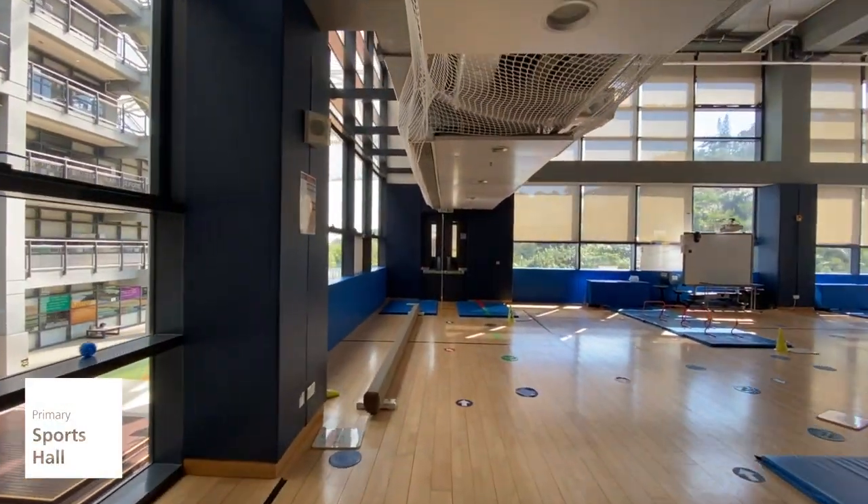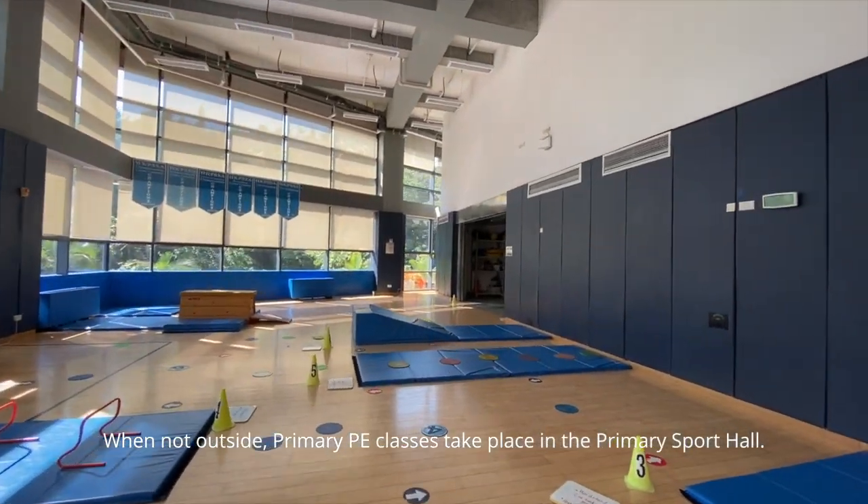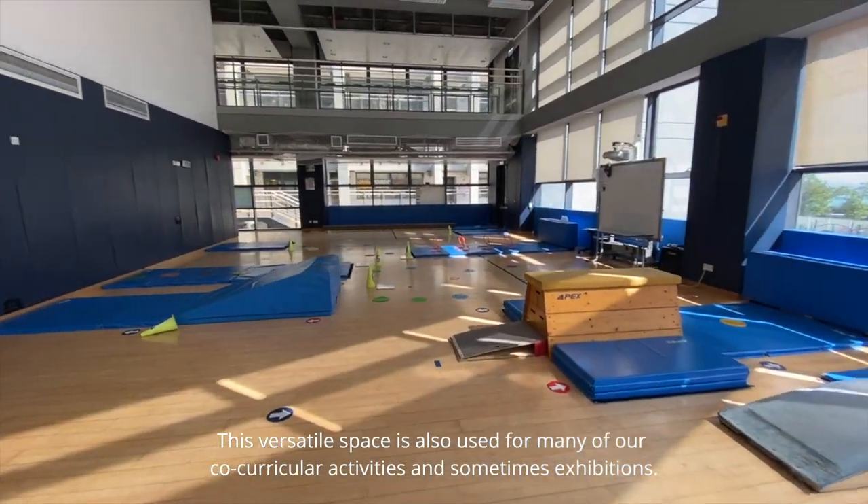When not outside, primary PE classes take place in the primary sports hall. This versatile space is also used for many of our co-curricular activities and sometimes exhibitions.